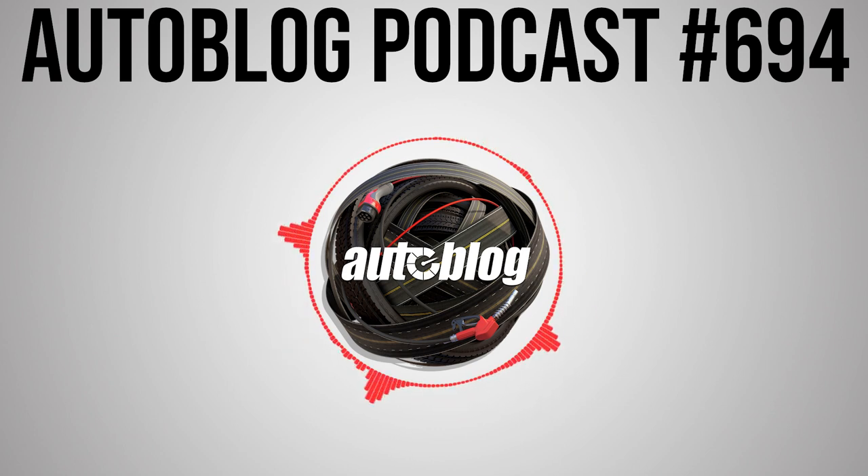Welcome back to the Autoblog podcast. I'm Greg Migliore, joining me today is news editor Joel Stocksdale. I literally just got out of the Nissan Frontier — this is their new midsize pickup truck, I literally drove it like 25 minutes ago. And you drove one last week, probably maybe 48 hours ago, so we've got a little bit to talk about there.